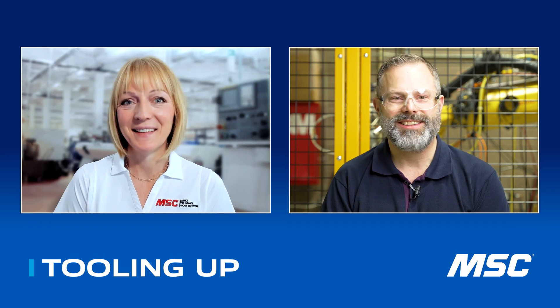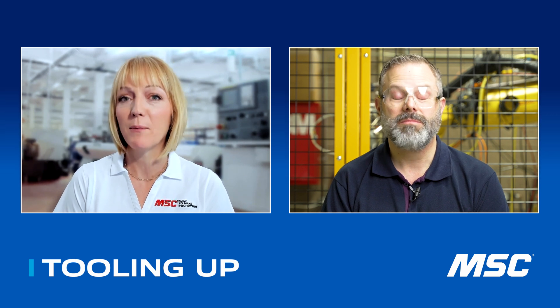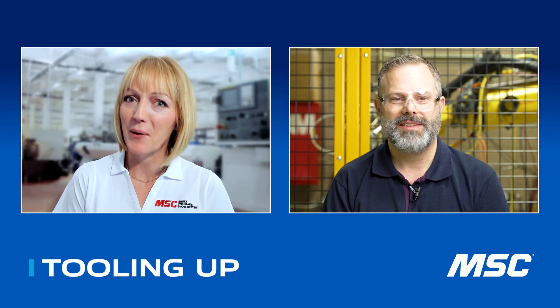Thanks, Toni. It's a pleasure to be here. So we are going to be talking about some really cool technology, some really cool advancements. But before we do that, how did you end up at 3M?